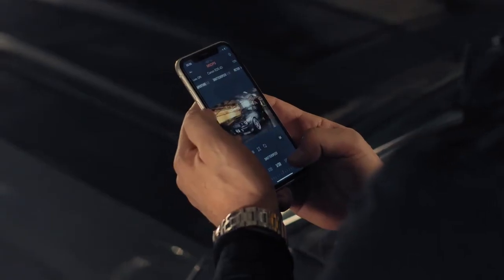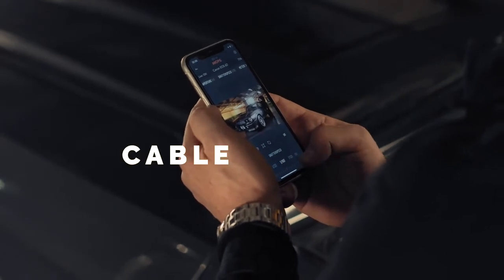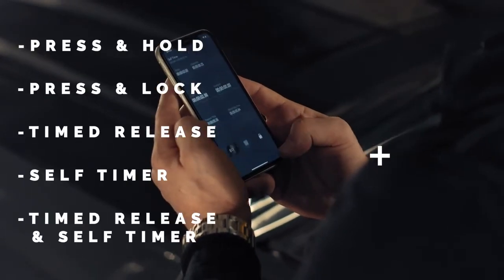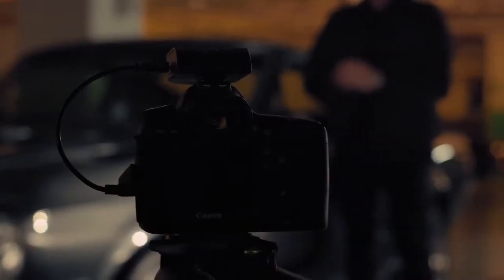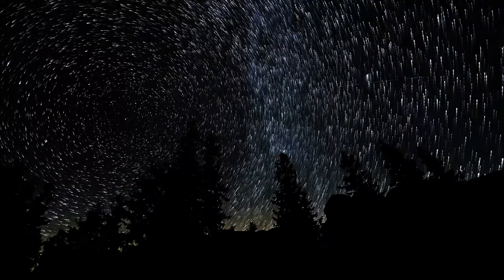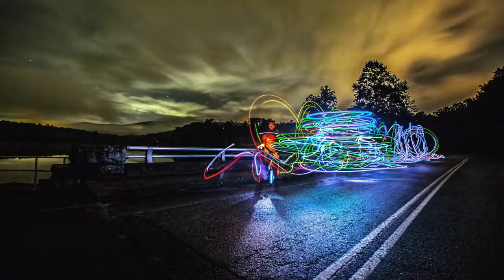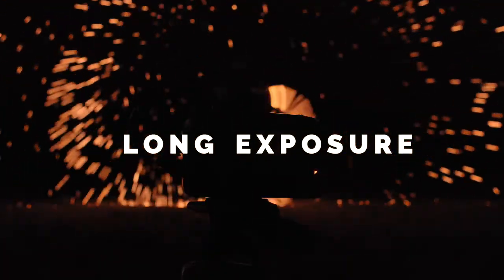Flex offers far more functionality than a standard cable release. Its six different cable release modes let you dominate the shutter. You can release it with a single touch or set a timer to release the shutter. If you are a lover of star trails, steel wools, or light paintings, Flex will be an essential tool in your photo bag. Use one of Flex's many long exposure modes without having to touch your camera.